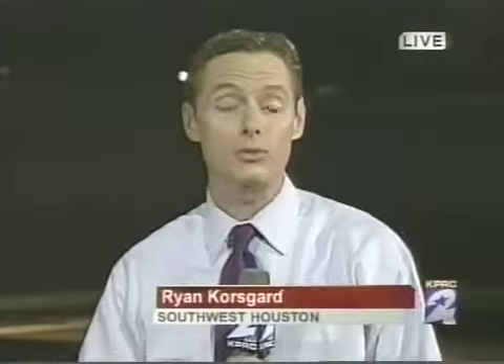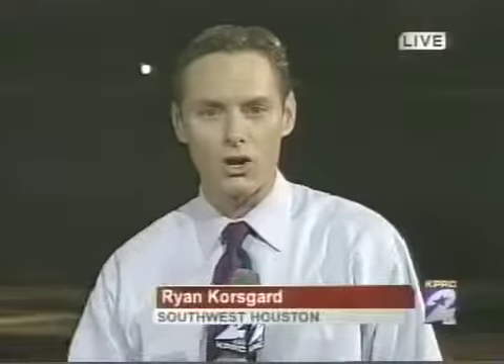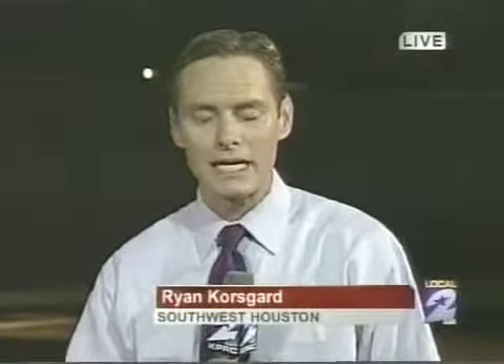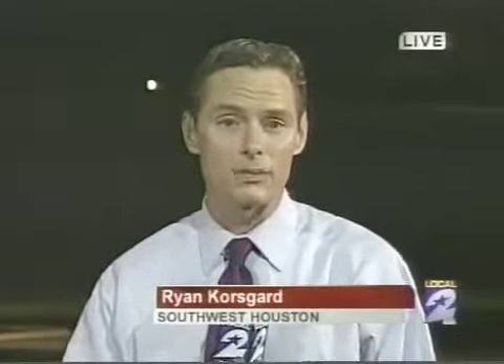Paul Grant, we appreciate your help tonight, and thank you to the folks at Allstate. Just an idea of how quickly this can happen to your car and what you need to do to protect yourself. We're live in Southwest Houston. I'm Ryan Korsgaard, KPRC Local 2. Paul quickly points out he has not stolen a single car — he has done this through years of education, training courses, and now does repairs and recoveries for insurance companies in the Dallas area and our area.